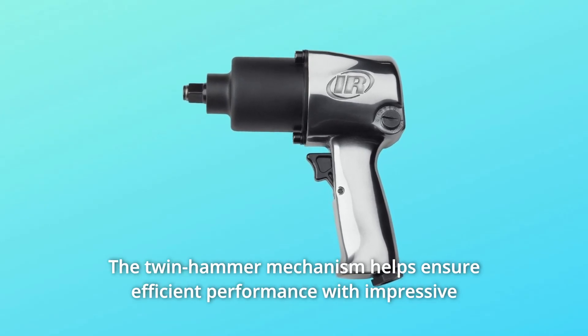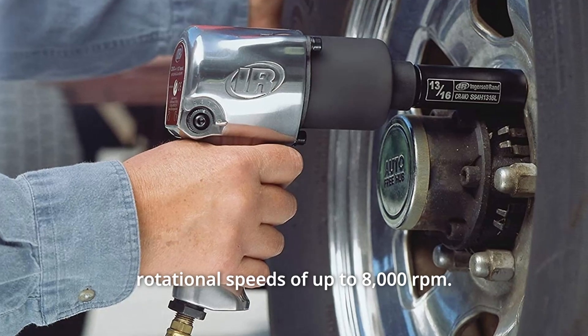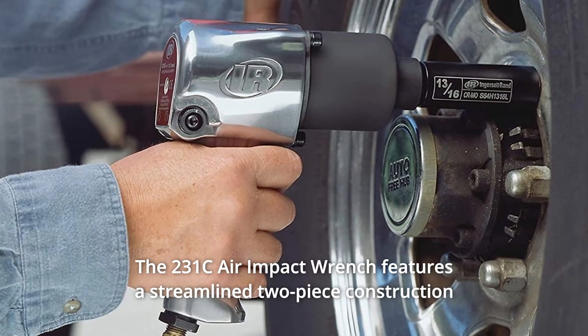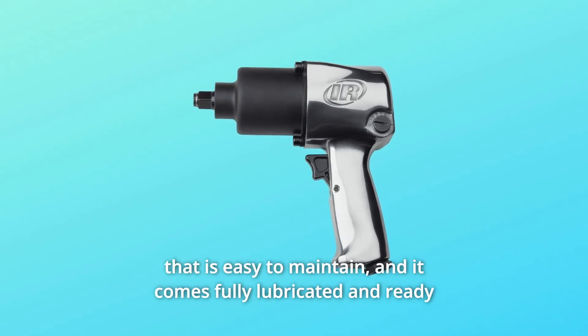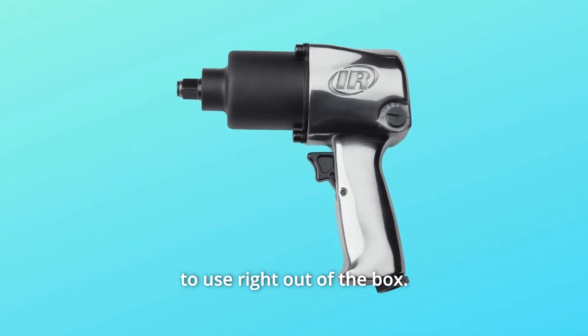The twin hammer mechanism helps ensure efficient performance with impressive rotational speeds of up to 8,000 revolutions per minute. The 231C air impact wrench features a streamlined two-piece construction that is easy to maintain, and it comes fully lubricated and ready to use right out of the box.